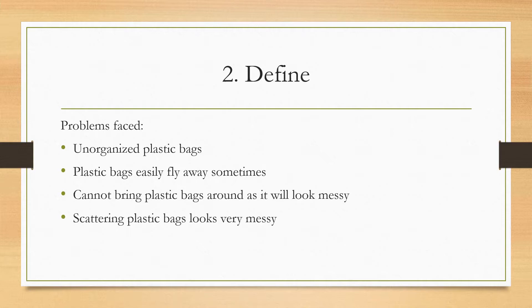For the second step, I will have to define, meaning I need to identify the problems that my friend has faced. The problems she has faced are: firstly, she has unorganized plastic bags that tend to fly away a lot; they tend to be very messy around the house and her room, and can be quite an eyesore.